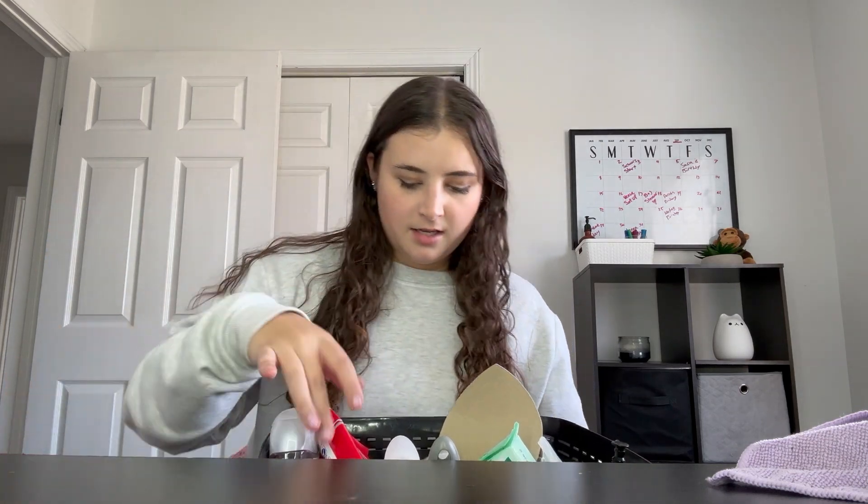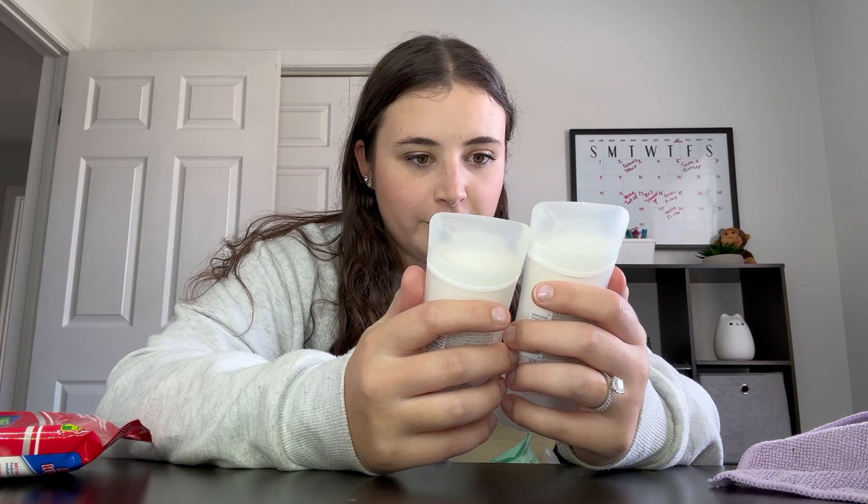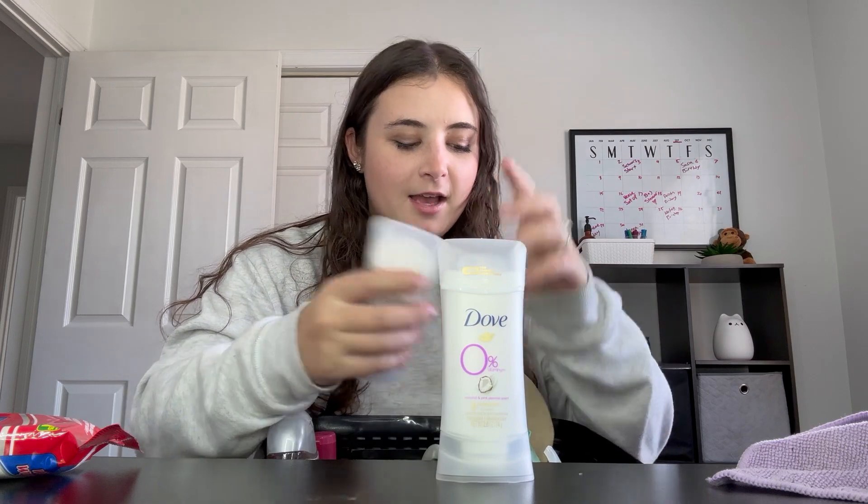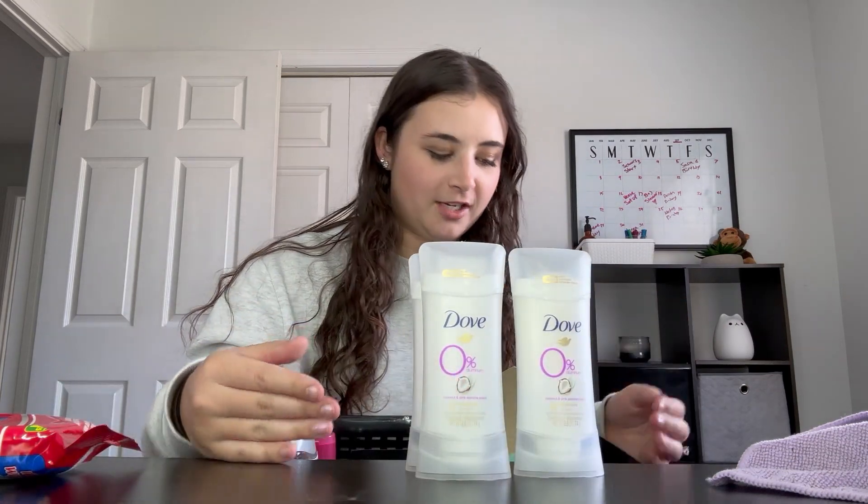I'm allergic to these — I just got them for my wedding bathroom to put in there in case the girls needed something, but we're gonna throw them out. These are the coconut pink jasmine scented Dove zero aluminum deodorant. Any zero aluminum deodorant gives me the worst rash. I got these thinking maybe it was high-end brands putting perfume in them, but same result. My little sister uses them and says it's hard to find stick deodorant in London, so we're gonna donate these to her for when she comes back at Christmas.